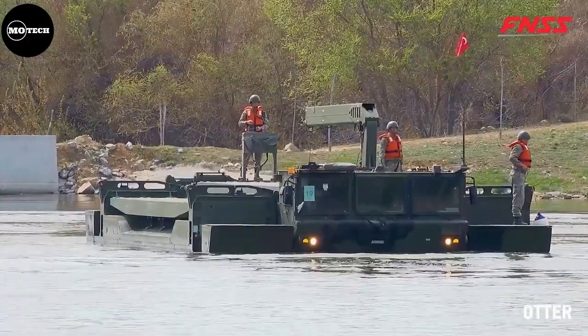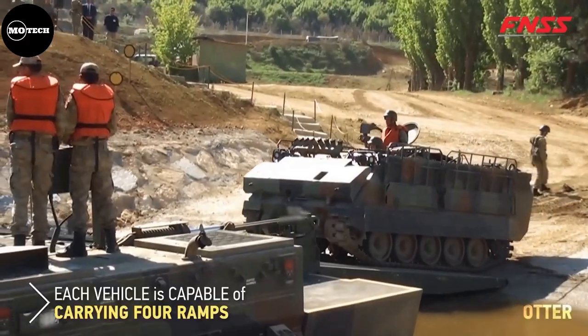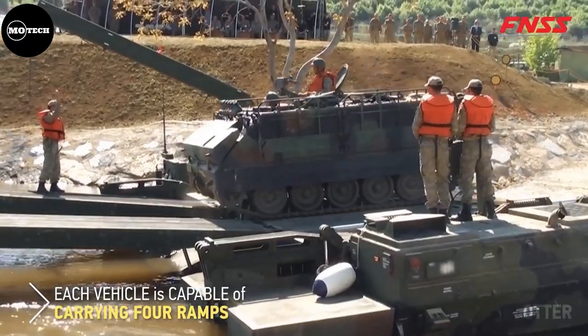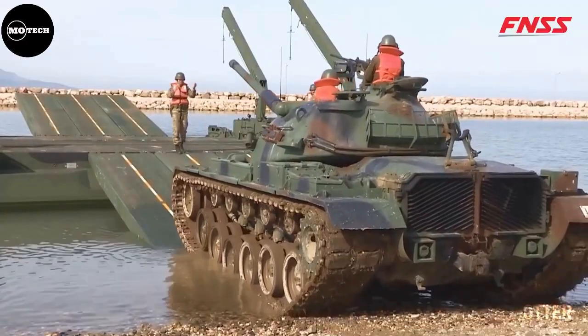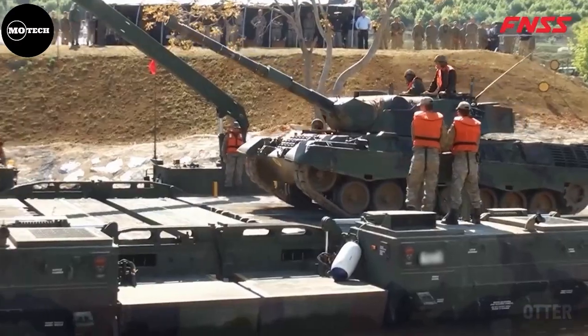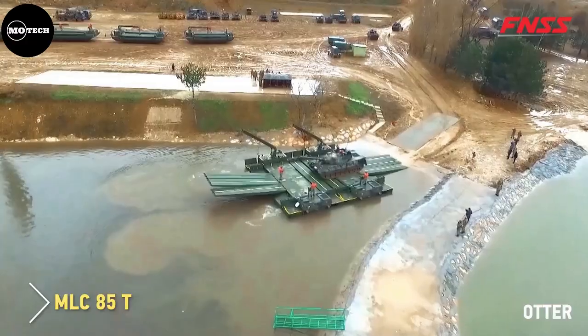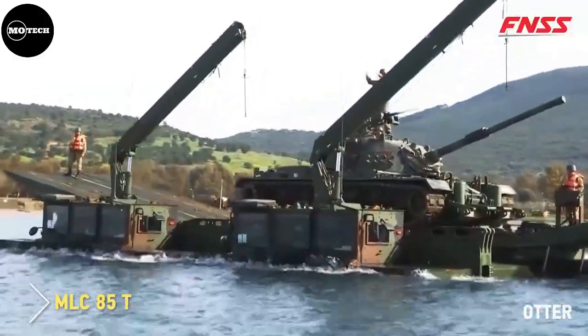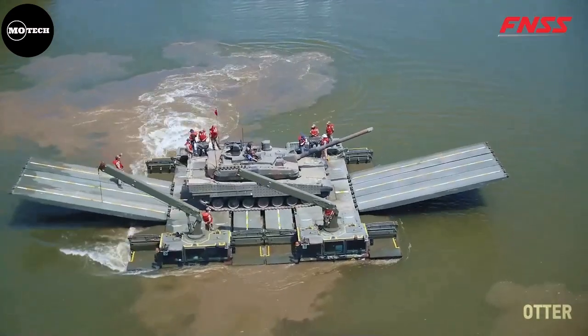The Otter is powered by a fully automatic 522 horsepower diesel engine. It features a weight of 36,500 kilograms, range of 600 kilometers, maximum speed of 50 kilometers per hour on road and 10 kilometers per hour on water. This vehicle measures 13 meters in length, 3.5 meters in width, and a height of 4.1 meters.